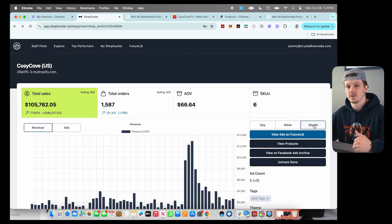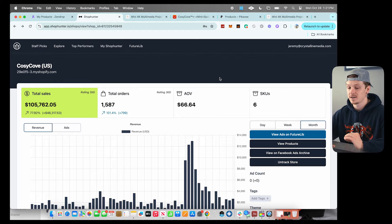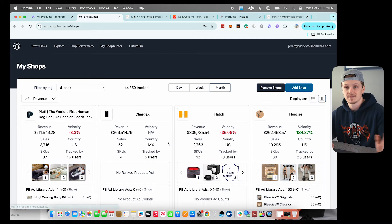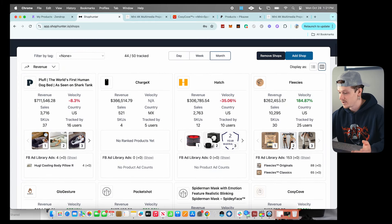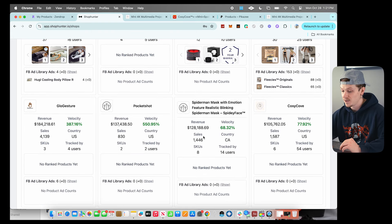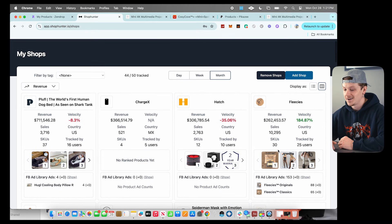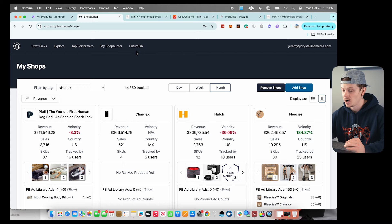Using Shop Hunter to see this data is absolutely insane. Just looking at stores I'm already tracking — $262,000 this month, $711,000 this month, $366,000, $184,000, $137,000 — there are so many products out there crushing it. Just from my screen you guys got eight potential winning products to sell, plus the two we searched. That's some free winning products right there.